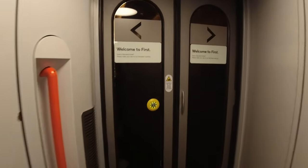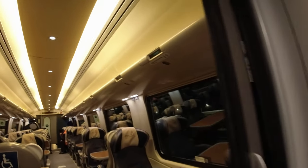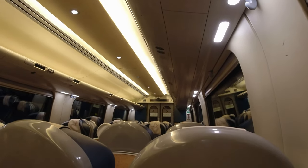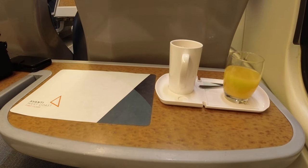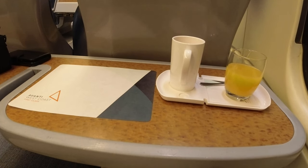I went straight into the first-class area, which was laid out in the expected 2-1 configuration. First impressions were cosy, which is probably what you want on a dark morning like this. About half the seats were available and I chose a rear-facing double on the left-hand side. A dedicated first-class host was in attendance and immediately asked if I'd like tea, coffee and some juice, which was served promptly in a proper cup and glass — a great first impression.